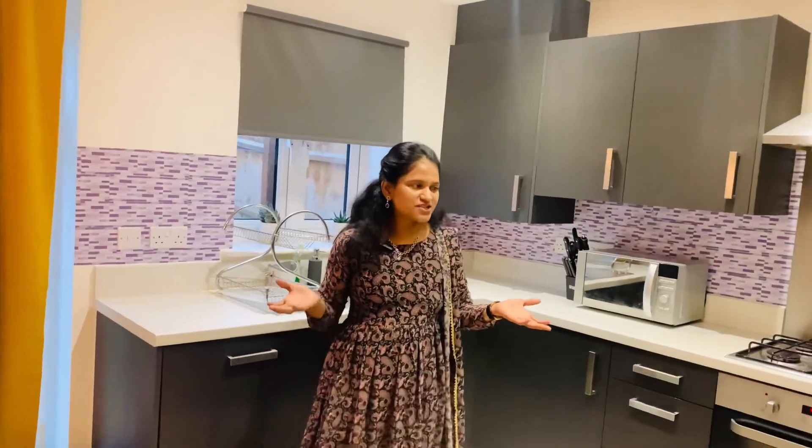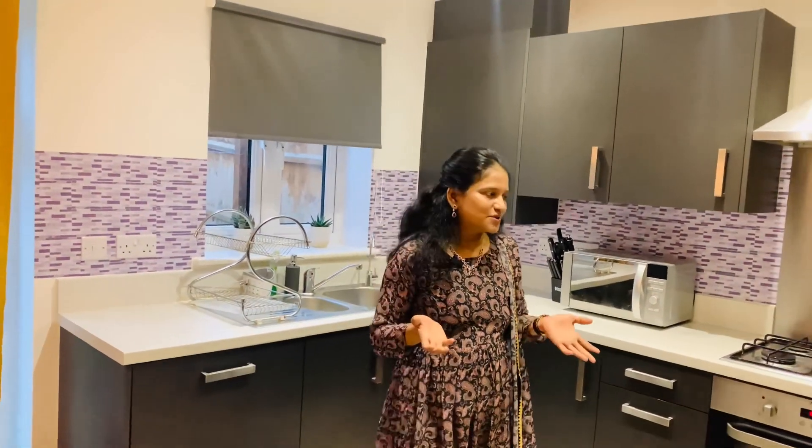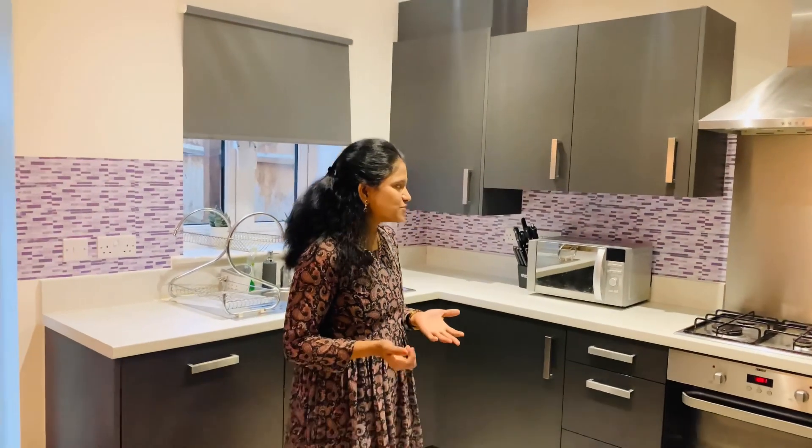Hi friends! Welcome to Siri UK Vlogs. Why are you looking at the kitchen? Yes, I am doing a kitchen tour. I am doing this video in the kitchen.